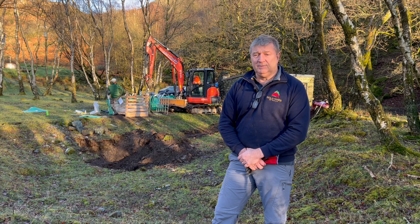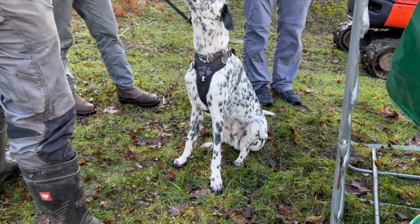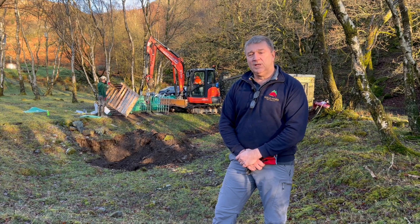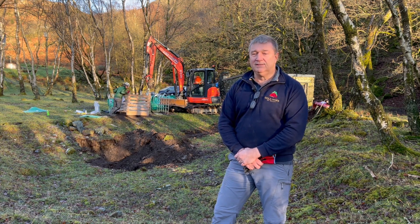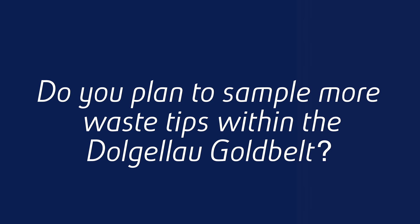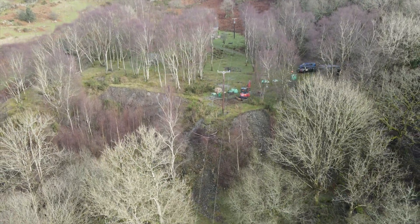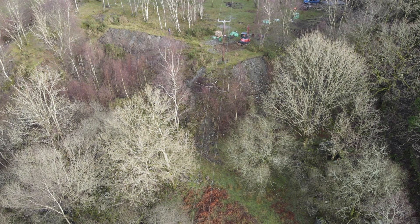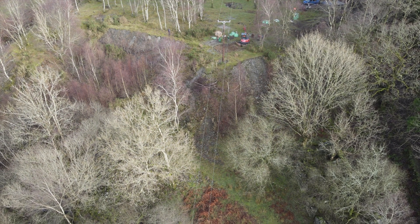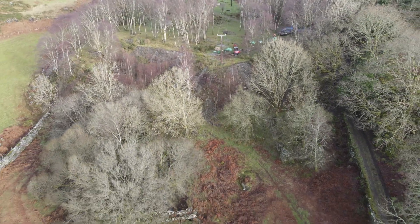This is the most substantial waste tip we've identified to date. We're constantly on the lookout for other waste tips. The beauty of this one is we know it comes out of an adit which has had significant gold production in the past. We're confident that we've already found gold and confident that we're going to find a decent amount of gold, hopefully of economic value.